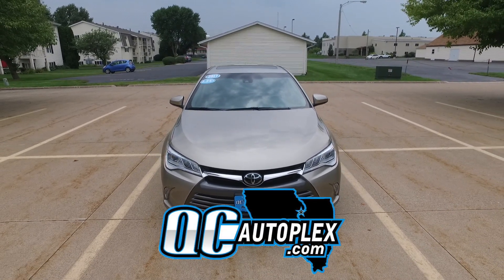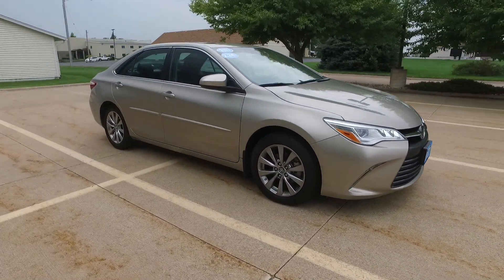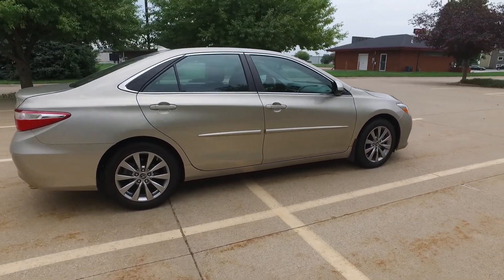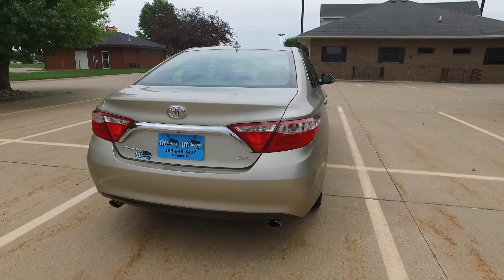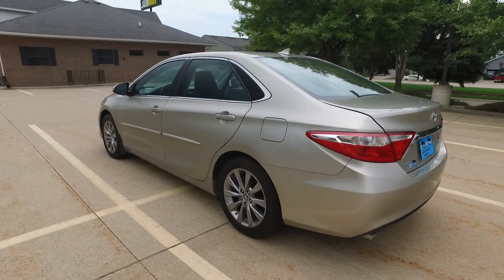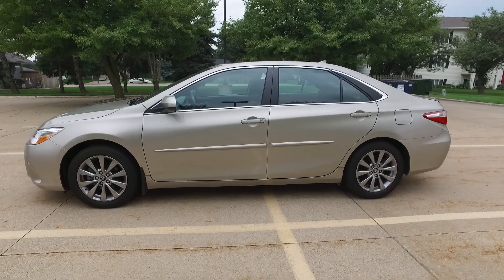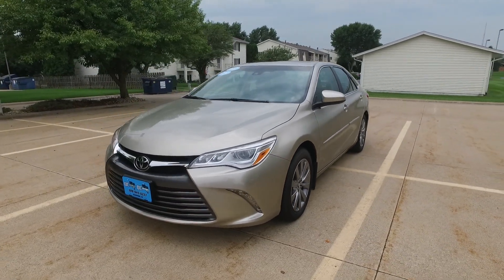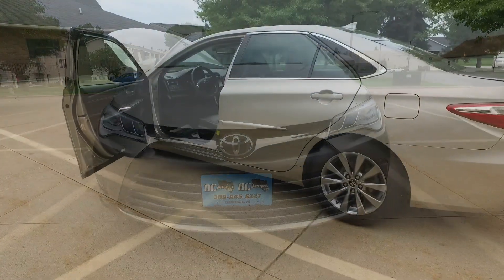QC Autoplex here. We're looking at a 2017 Toyota Camry XLE with only 11,000 miles on it. This comes with the 3.5-liter V6 and automatic transmission, a nice gold exterior, and a black leather interior. It's super sharp on the inside. Take a look at that in just a second. The wheels are ultra sharp and the exterior is looking fantastic with nice bright HID headlights.